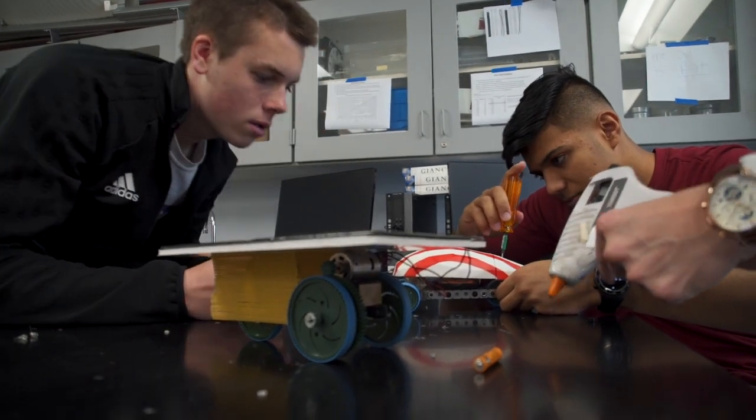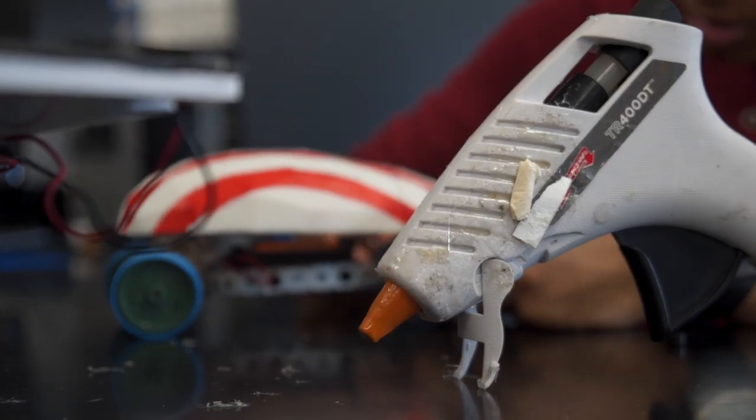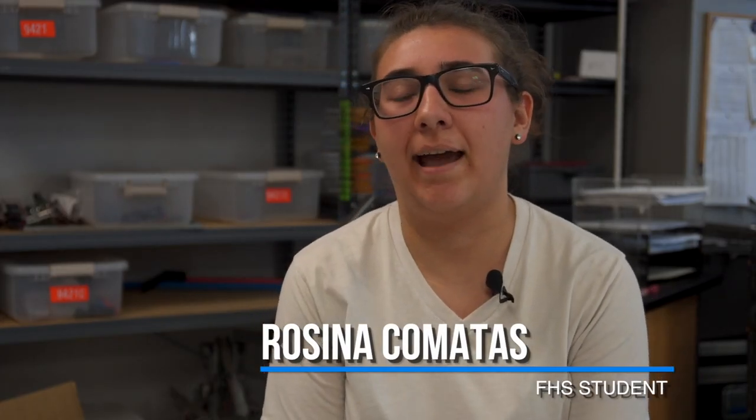I was interested in the class because all I understood was that you're building things, and that's what I love to do. I wasn't really expecting the art part of the class, but I liked it now that I took it. I signed up because Mr. Witherow was awesome — I had him last year — and it's a full-year honors science course credit, which is great for college.